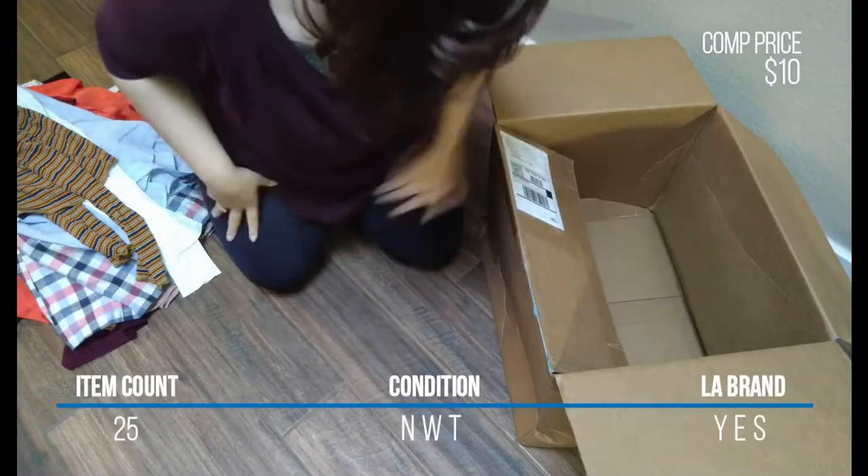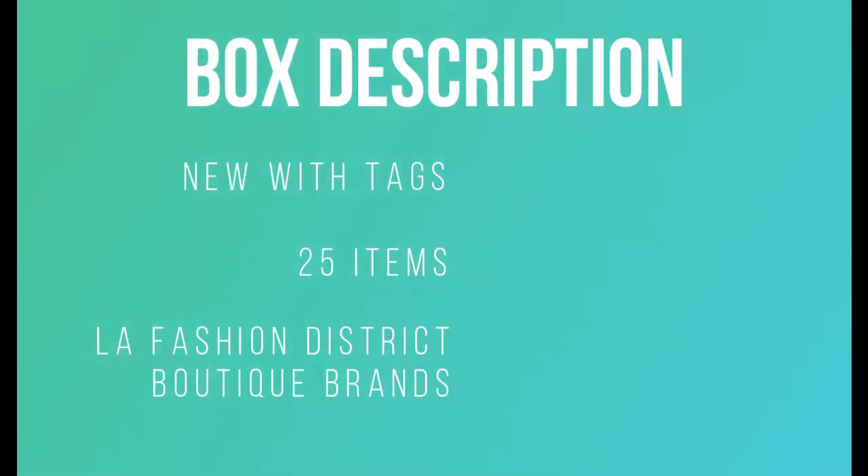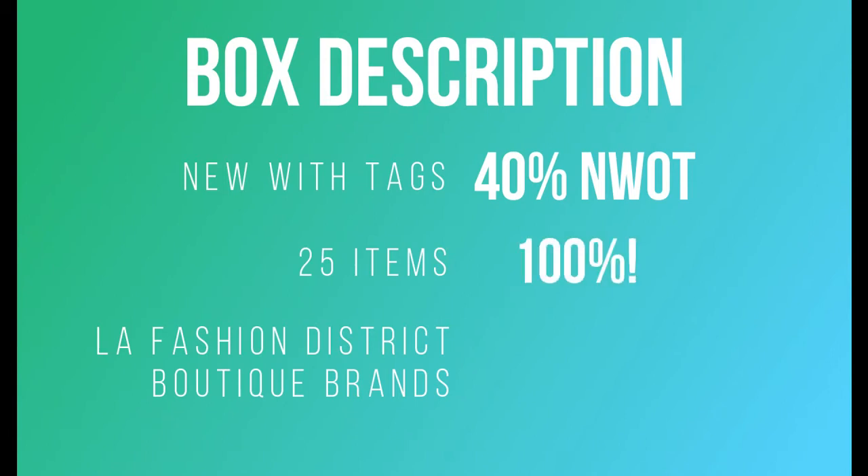Time to wrap it up and see how it all shakes out. This box was supposed to contain new-with-tag items — the way the title was written, it appeared all items would be new with tags, but that wasn't the case. At the end of the day, 40% of the box did not have tags. As for item count, we were promised 25 and we got 25 — so that checked out. I also did some research on the brands.